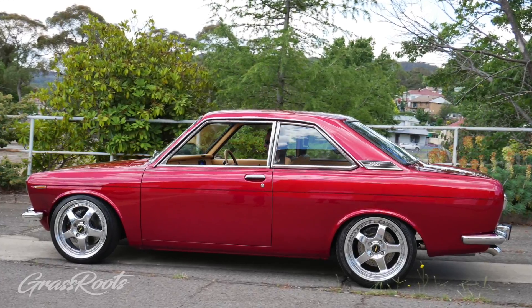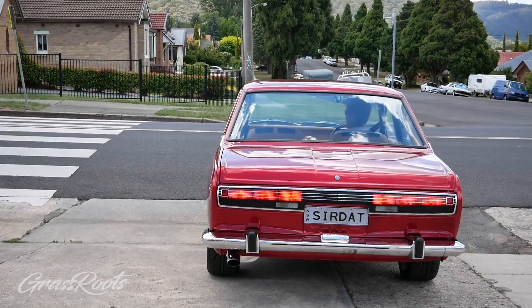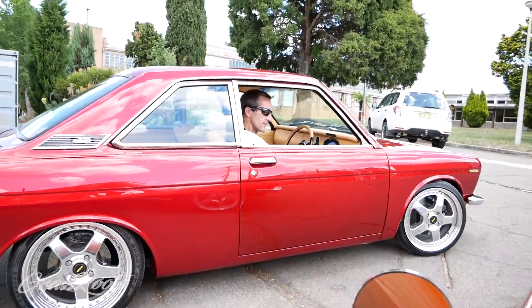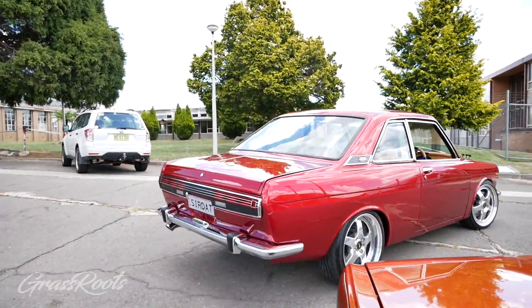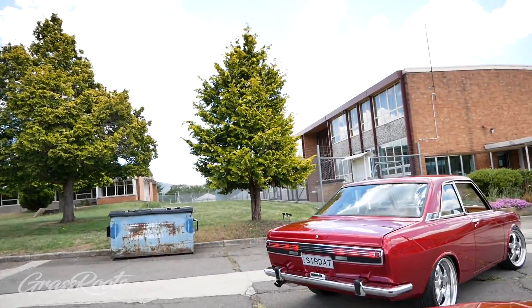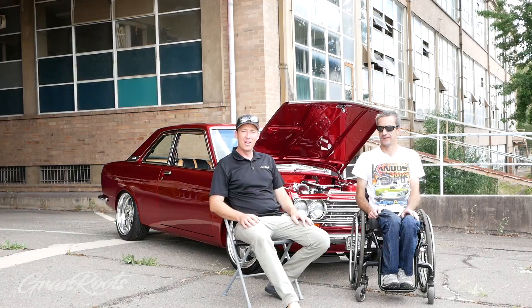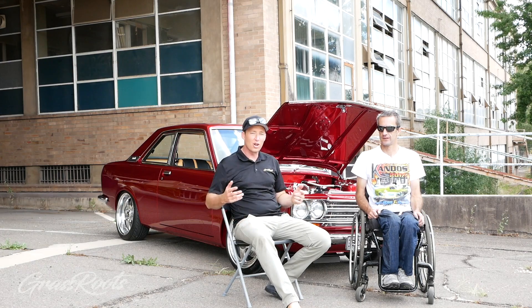SIRDAC is a Top 20 Summernats car and the craftsmanship on every inch of this thing has to be seen in person. Welcome to Grassroots Garage - this is SIRDAC and I've got Todd.